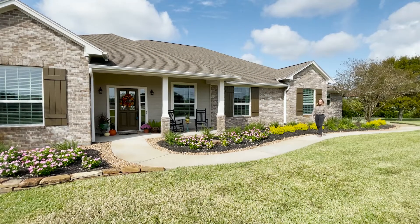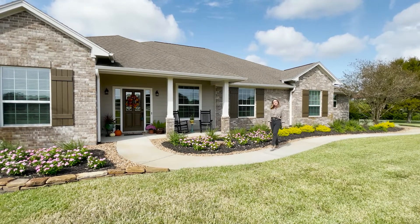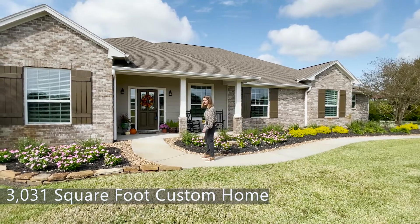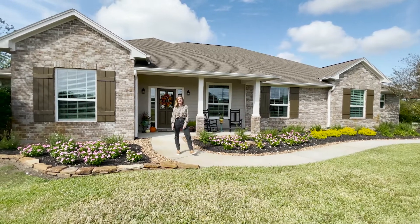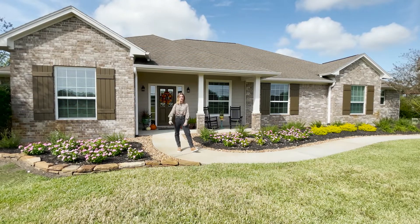Hi everybody, I'm Kathy Markham. Today I'm in Montgomery County in the city of Willis at 11605 Thompson Road. This home is just over 3,000 square feet on almost 15 acres. This is my favorite part of Montgomery County because you have Lake Conroe just over here, and you're also close proximity to I-45. This place has it all and I cannot wait to take you inside.